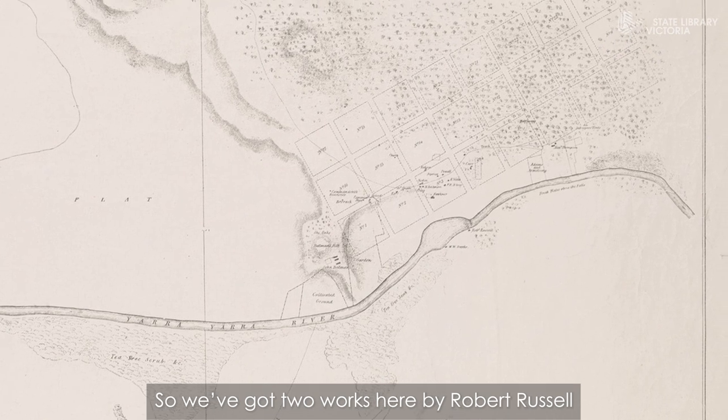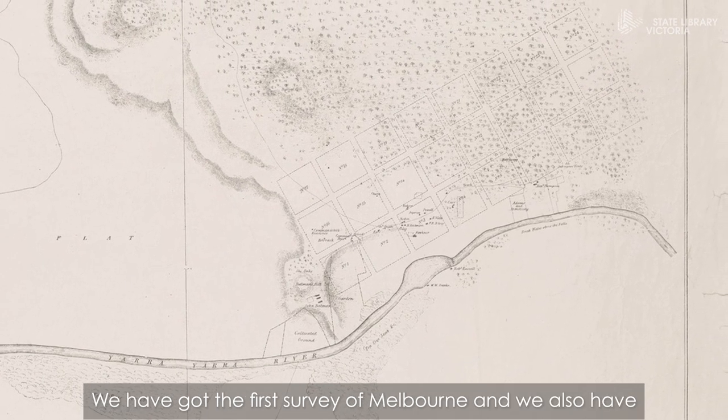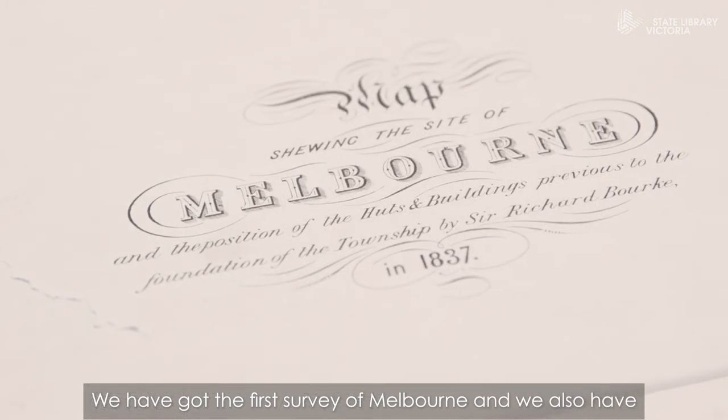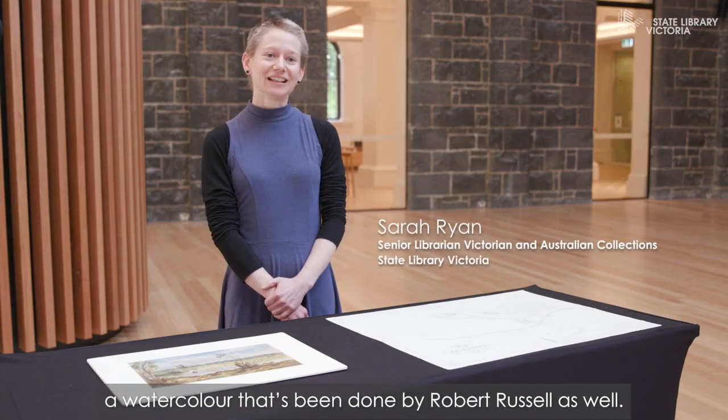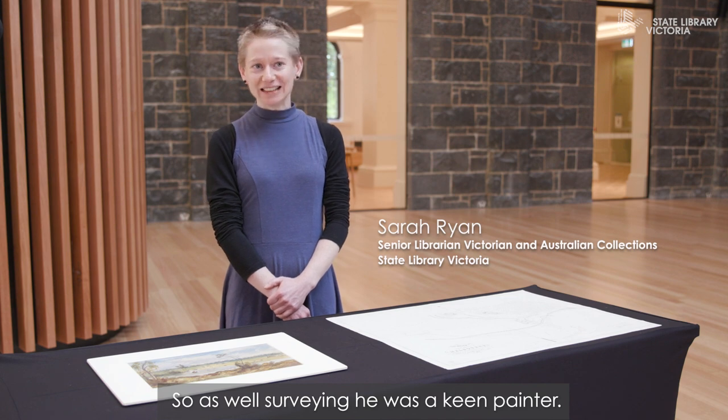So we've got two works here by Robert Russell. We have the first survey of Melbourne and we also have a watercolor that's been done by Robert Russell as well. So as well as surveying, he was a keen painter.